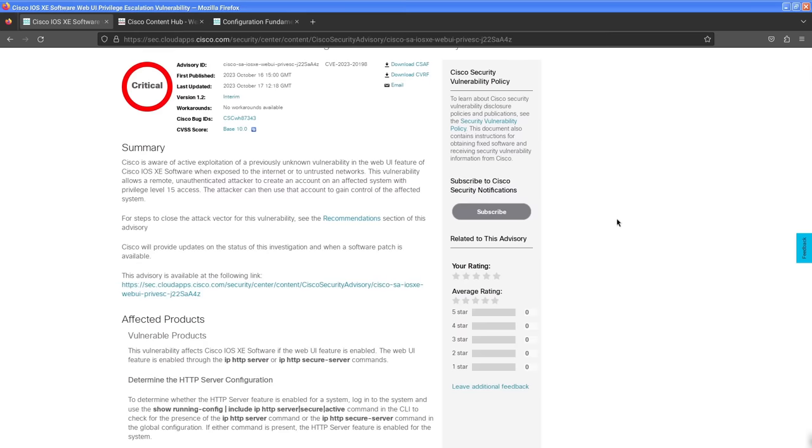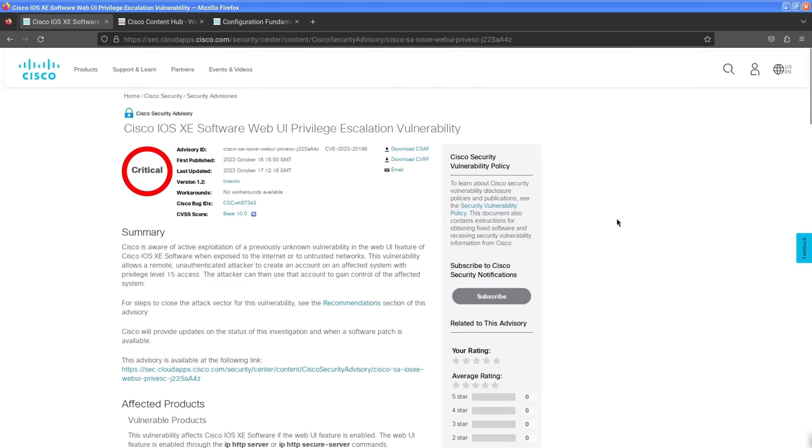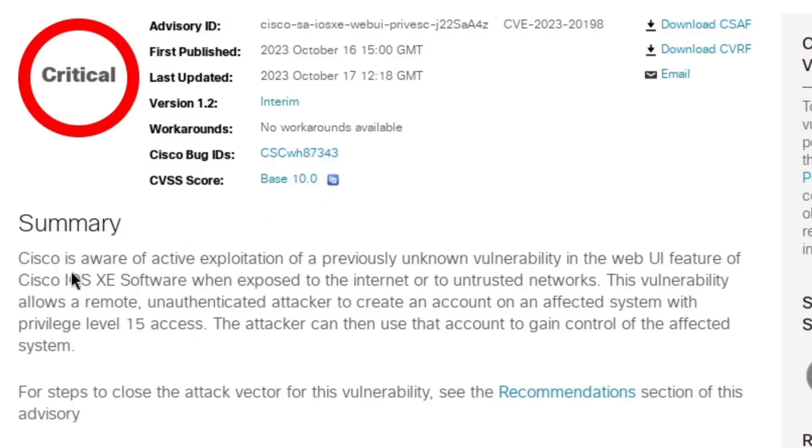Let's start by reading the advisory from Cisco. Summary: Cisco is aware of active exploitation of a previously unknown vulnerability in the web UI feature of Cisco IOS XE software when exposed to the internet or to untrusted networks. This vulnerability allows a remote, unauthenticated attacker to create an account on an affected system with privilege level 15 access. The attacker can then use that account to gain control of the affected system.